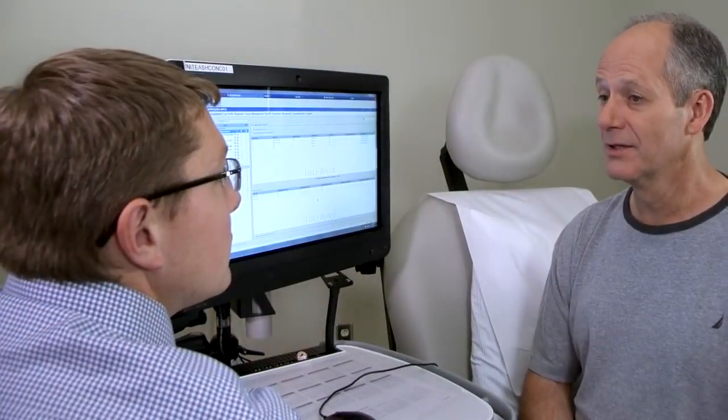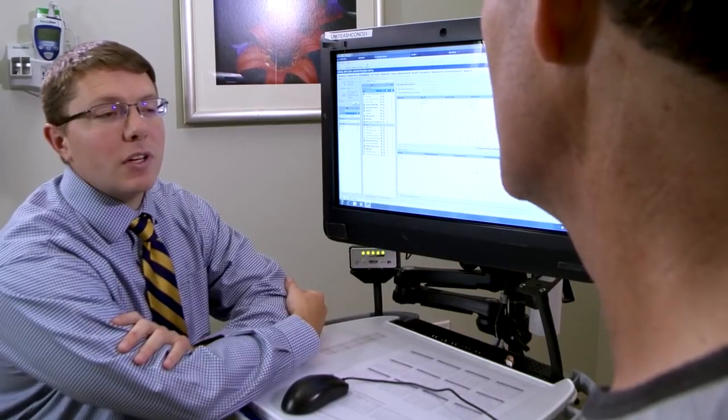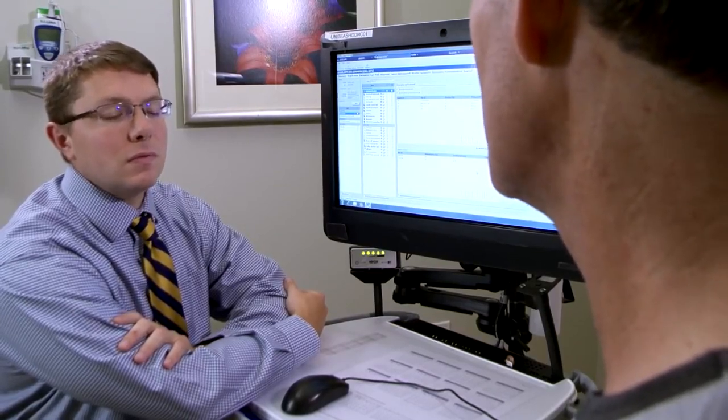Your radiation oncologist will meet with you once a week to discuss side effect management. Feel free to ask questions during this meeting or at any point throughout your treatment — anytime you have a question, they are always there to answer it.